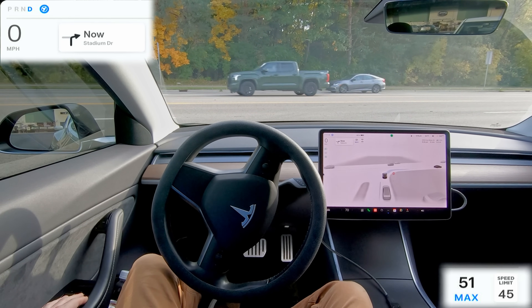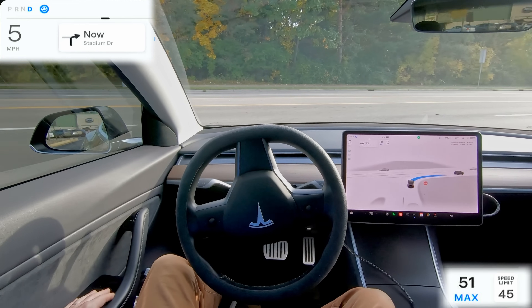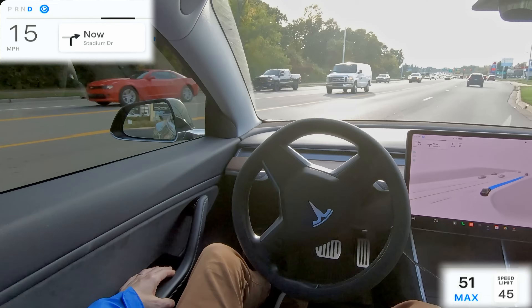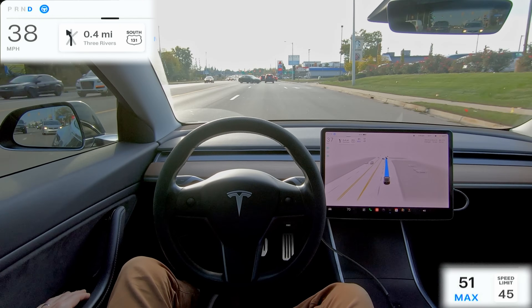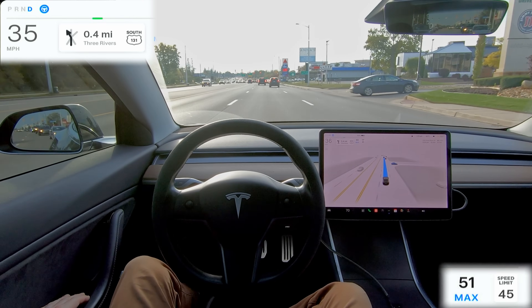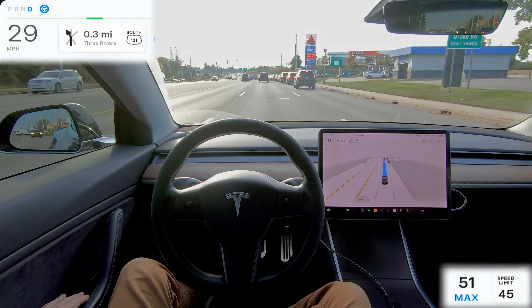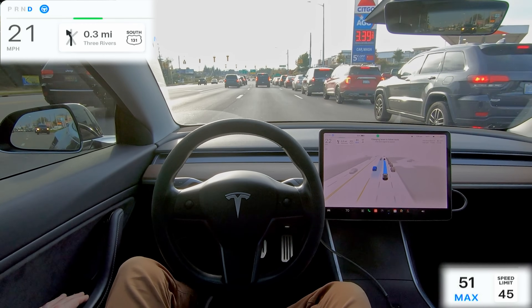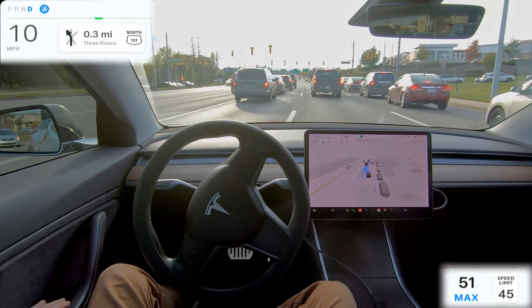One thing I find absolutely fascinating is that this car has gotten better and better over time. When I first picked it up it couldn't do any of this. So you see it flawlessly getting out of a drive-through and onto this main road here without any issues. It made me a little bit anxious, but at the last second it decides to get over.